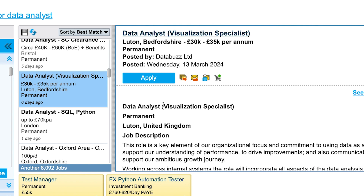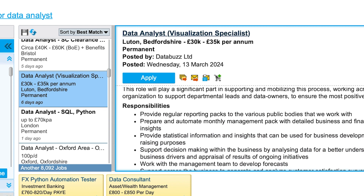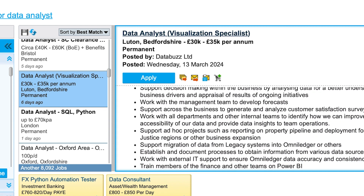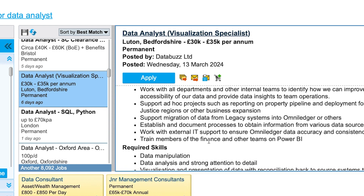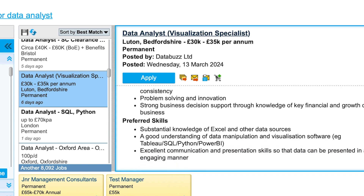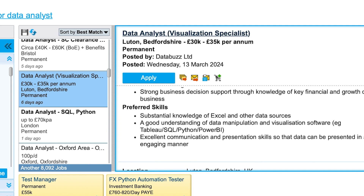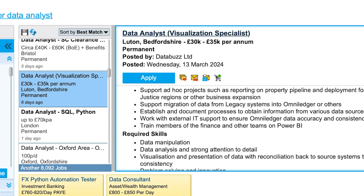There's a Visualization Specialist role, which requires mastery of charts, graphs, and visualization tools like Power BI, Tableau, and Aha. One listing asks you to train members of the finance team on Power BI — so you'd need to know it inside out. Key skills across these roles include Excel, SQL, Python, Power BI, and Tableau. These are the major tools in data analytics.